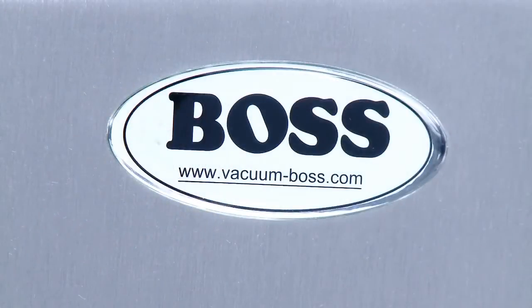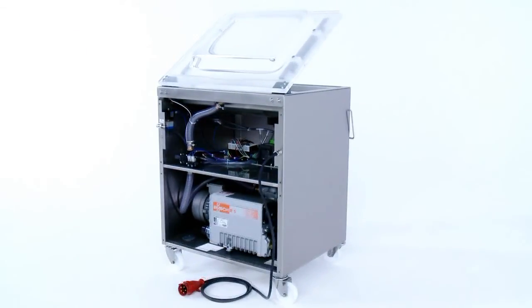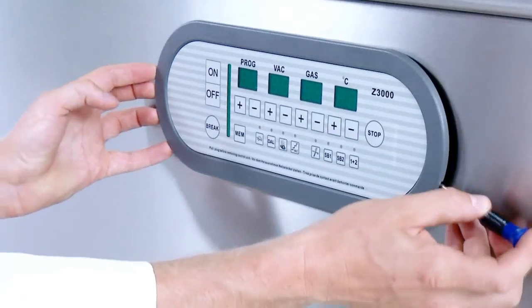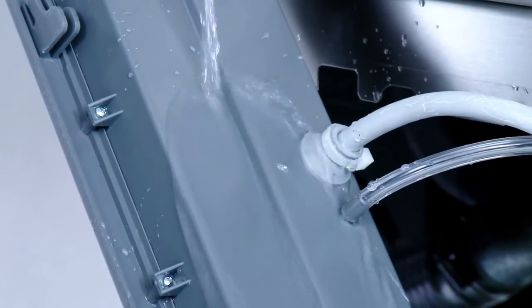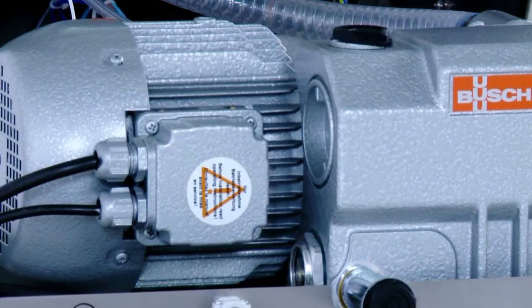BOSS machines minimize maintenance costs since they are particularly service friendly. All parts are easily accessible. A watertight housing protects the controls from external influences. The integrated service program ensures the longevity of the vacuum pump.